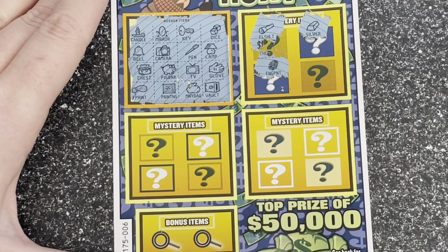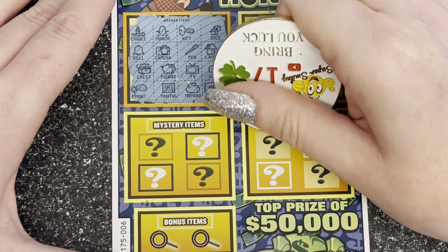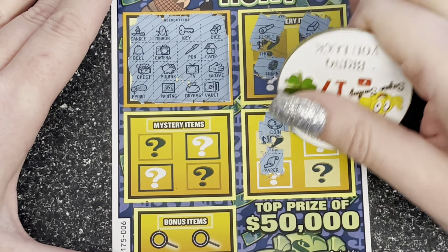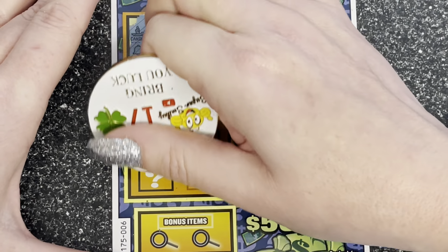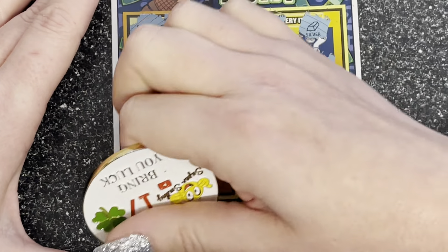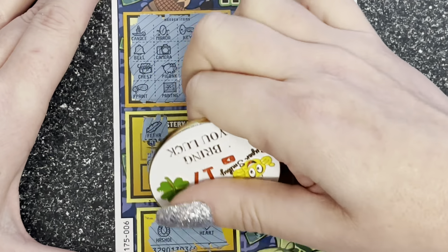Let's see the mystery items — a flashlight, no. A silver bar, no. A fingerprint — I thought that was an eggplant! Glasses, no. A queen, no. Notes, no. Paper, no. Clover, no. A feather, a wallet, no. A diamond and a clock — oh no!